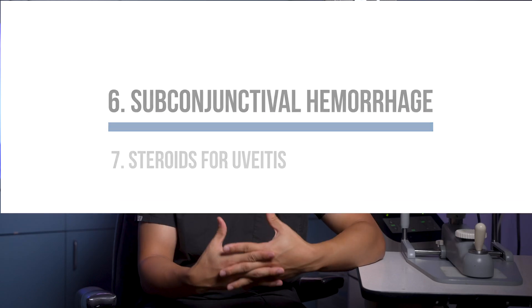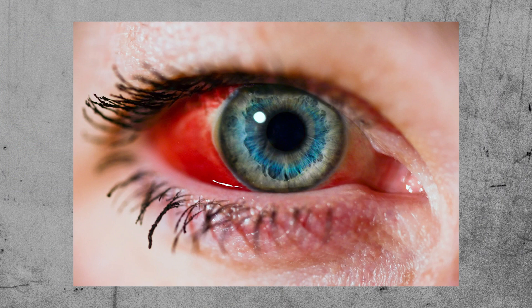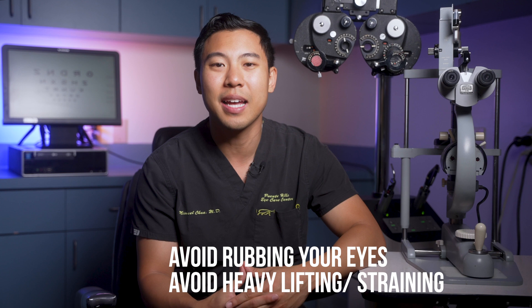Another cause of eye redness is subconjunctival hemorrhage. In subconjunctival hemorrhage, there's a break in one of the superficial blood vessels in the conjunctiva, and there's oozing of blood in that area of the eye. It can look quite scary, but often it's not dangerous and resolves after a few weeks. Your doctor will recommend avoiding rubbing your eyes and avoiding heavy lifting or straining that might make the hemorrhage worse. With time, your body will naturally absorb the blood.